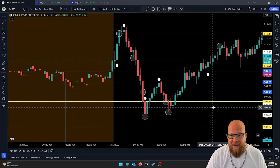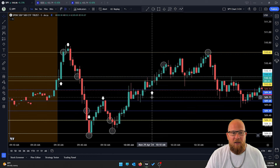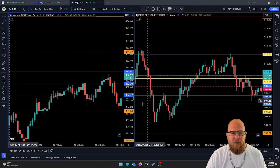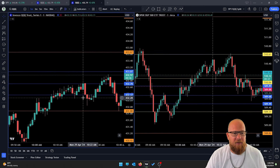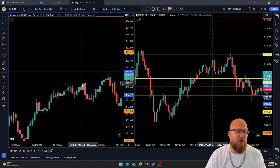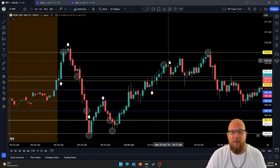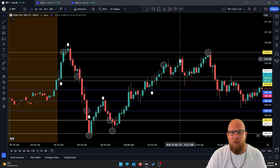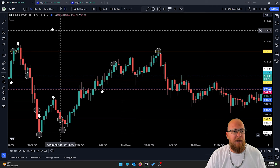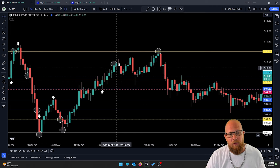I told everybody: if we close above 432.37, I expect QQQ to go up to 432.70 — a 35-cent move. Just make sure SPY is above the pink line. As luck would have it, QQQ closed above that line right here at 10:10, and QQQ made it to resistance at 10:15, actually hitting the target at 10:21, which would have squeezed a little more out of SPY as well.